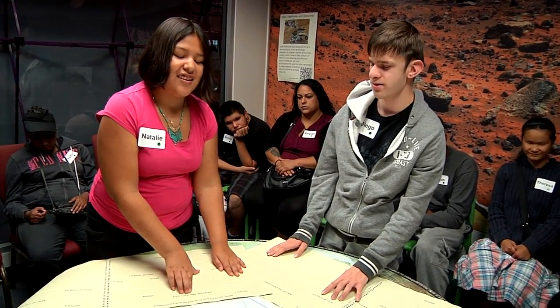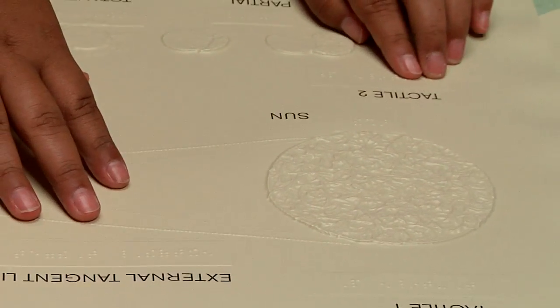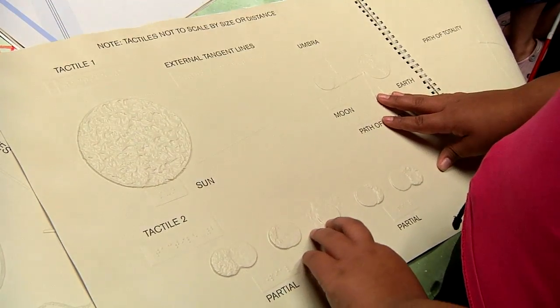NASA has created a tactile guide called 'Getting a Feel for Eclipses' to help people who are visually impaired learn about the solar eclipse that will traverse the United States on August 21, 2017.